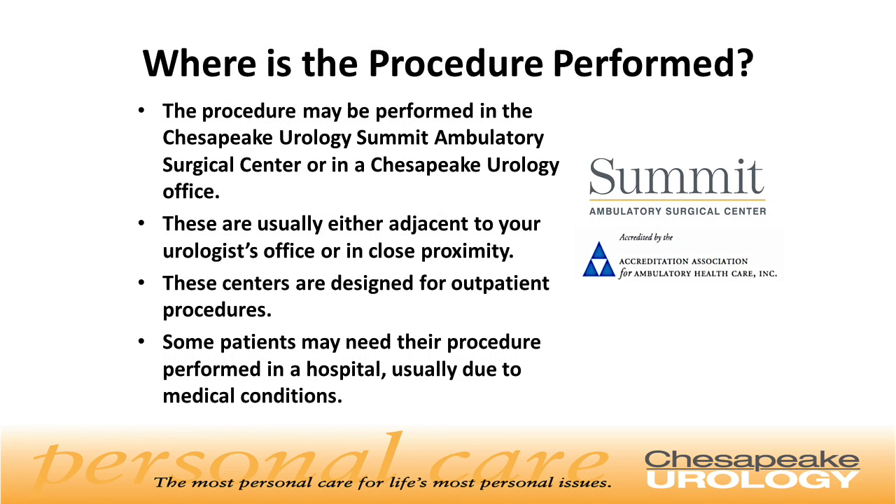Where is the procedure performed? The procedure may be performed in the Chesapeake Urology Summit Ambulatory Surgery Center or in the Chesapeake Urology Office. These are usually adjacent to your urologist's office or in close proximity, and are specifically for outpatient procedures. Some patients may need their procedure performed in a hospital, usually due to medical conditions.